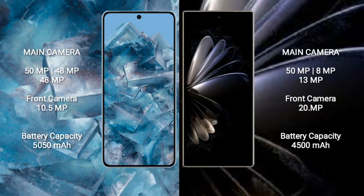Google Pixel 8 Pro features a triple rear camera setup: 50MP plus 48MP plus 48MP, with a 10.5MP front camera. Xiaomi Mix Fold 2 features a triple rear camera setup: 50MP plus 8MP plus 13MP, with a 20MP front camera.